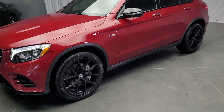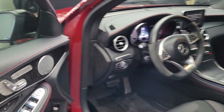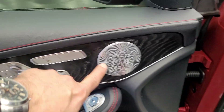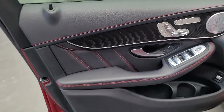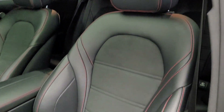Inside, taking you quickly through: that's your open-pore dark ash wood, that's the seat arrangement, and your premium Burmester sound system. It's an AMG GLC 43, so you get the black interior with red stitching, which gives a very nice sporty look to the car.